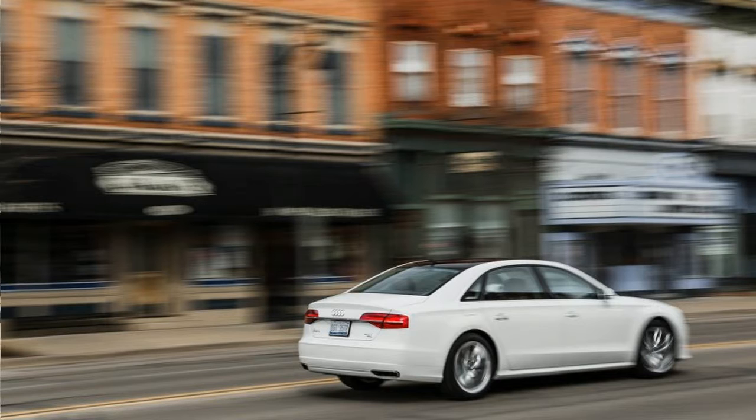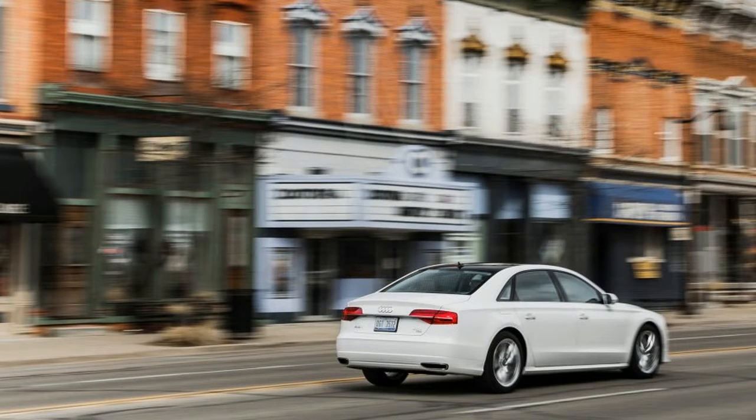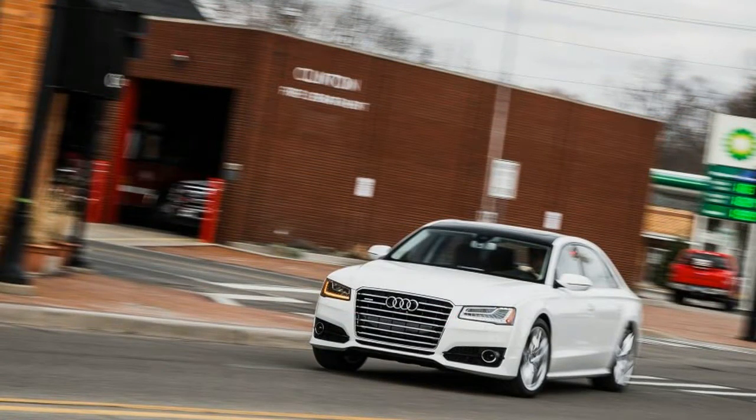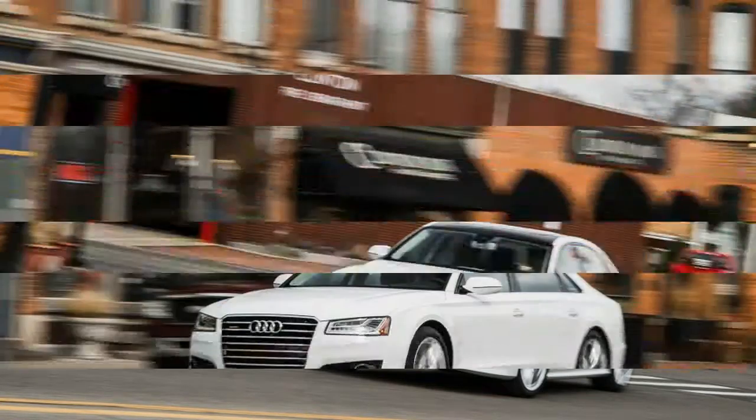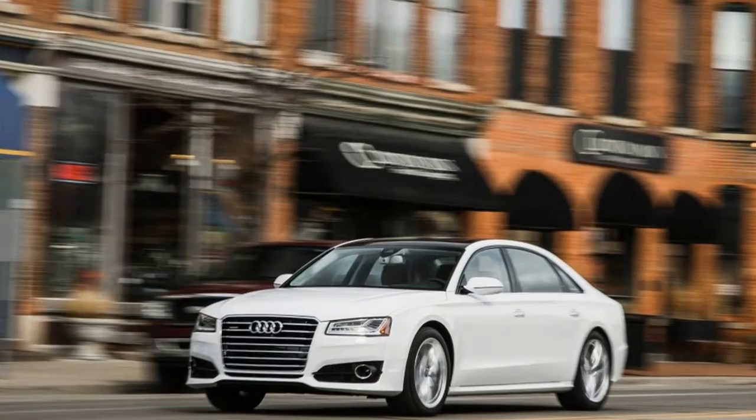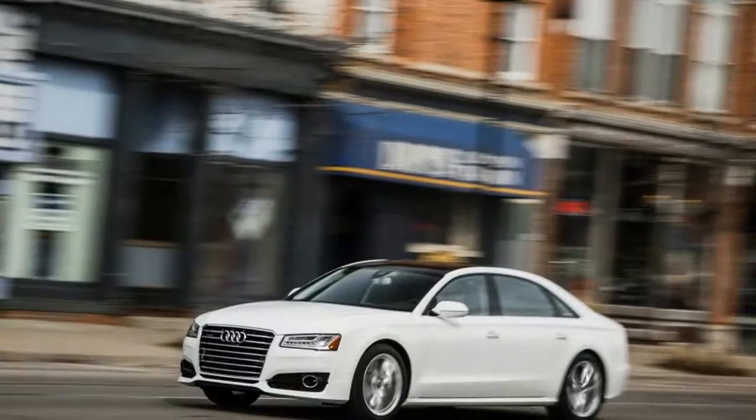Similar changes are coming soon for the Q5 crossover and the A5 Coupe. But some old Audi still exists within the lineup, even at the top. The current generation A8 sedan, which first arrived in 2010, is starting to look dated compared with its fresher showroom mates.